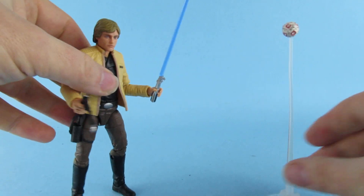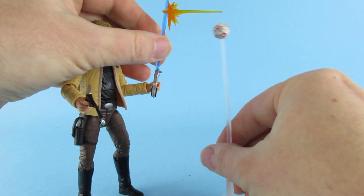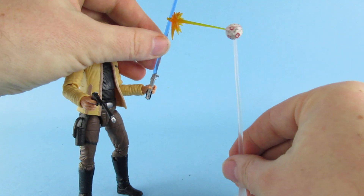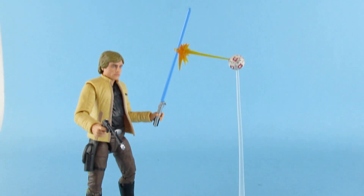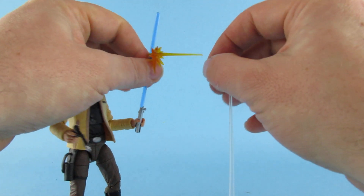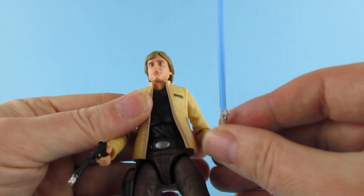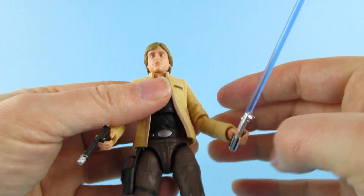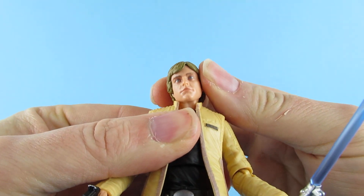I guess the helmet goes like so and then you put that on there like that — that was quite good, yeah, I'm quite impressed. So yeah, I think this is a nice figure, he's definitely going to be sort of pride of place on my shelf. It's got a nice amount of articulation as well.